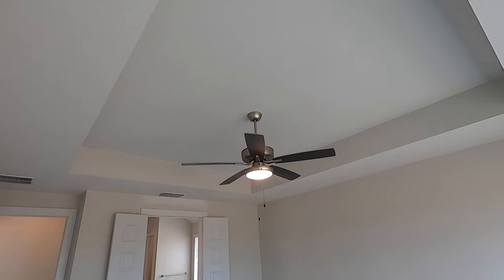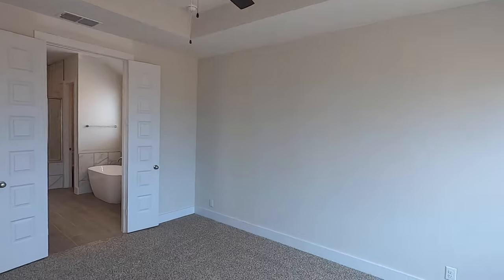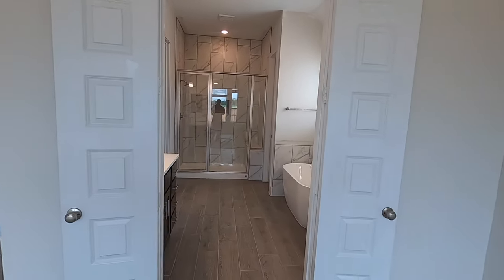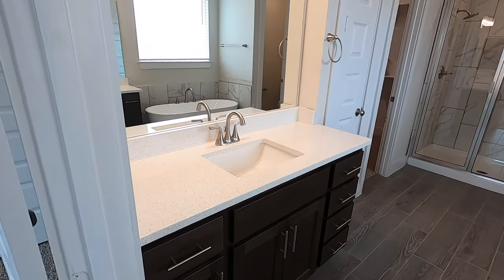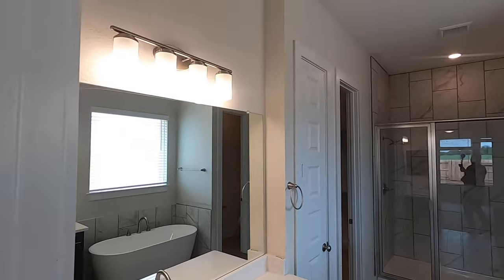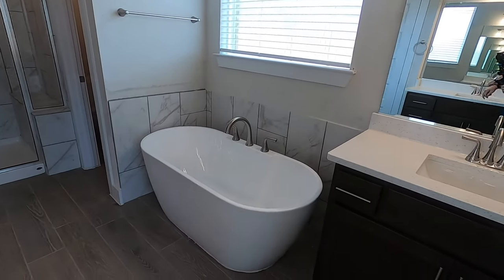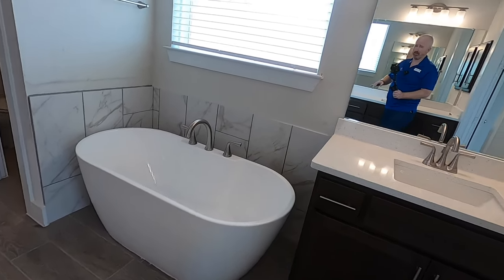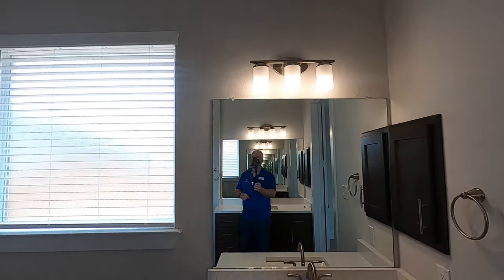Good-sized room here. Got once again a tray ceiling. And yeah, nice French doors leading into the bathroom. I really like how this bathroom came out. You do have the dual vanities, one on each side, some nice lights, and this beautiful freestanding soaker tub. It's always surprising how much these freestanding tubs cost just for the plumbing. But another vanity right next to it.